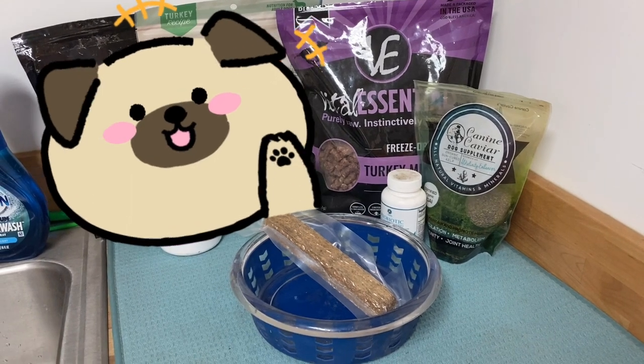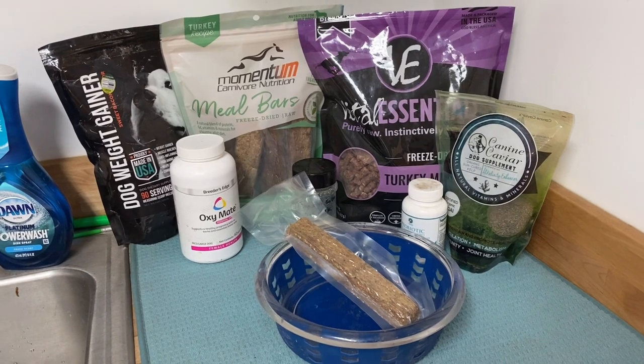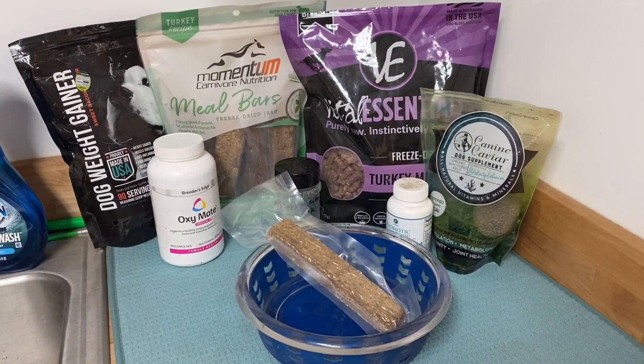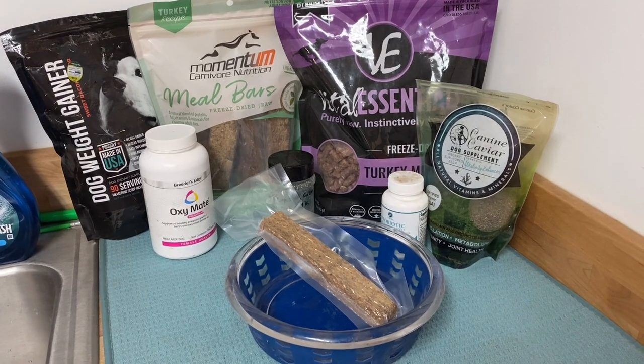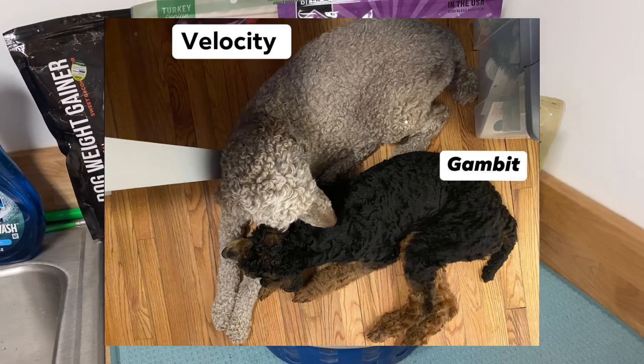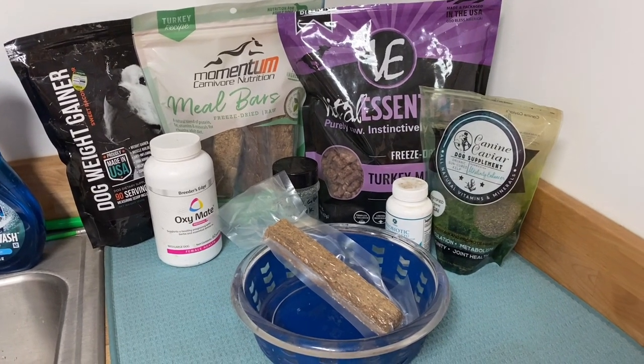Hey everybody, it's Allie, the canine nutritionist from Padfoot, Poms, Poodles, and Pals. Today I'm going to show you what it is that I am feeding my pregnant standard poodle. Before she gets way too excited for this, let's jump right into it.